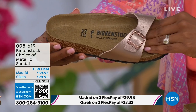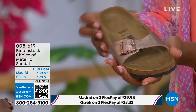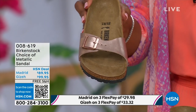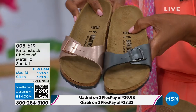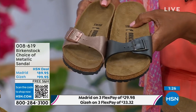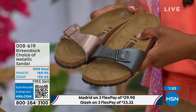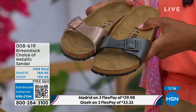Metallics are like the new neutrals — everyone is wearing metallics right now. This metallic copper is so gorgeous; it's almost like a rose gold color, beautiful on the foot. You can dress it up or dress it down. This is easy footwear, easy on the foot. I love the price point — it's really sharp at $89.95. If you want a really simple, easy sandal, the Madrid is definitely a great choice. The fully adjustable buckle gives you a perfect fit.